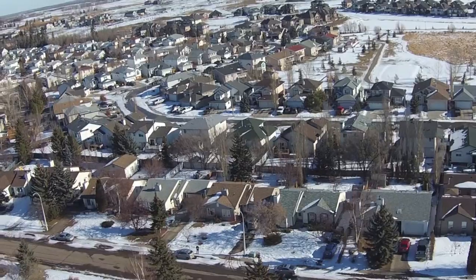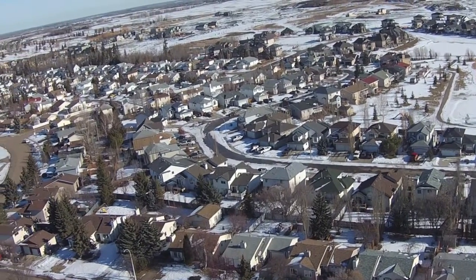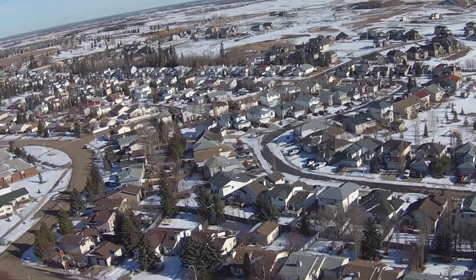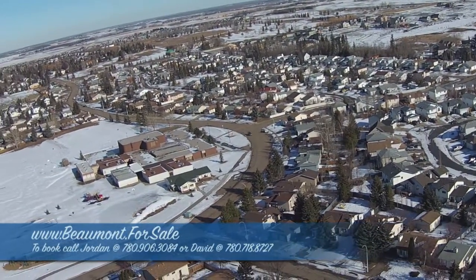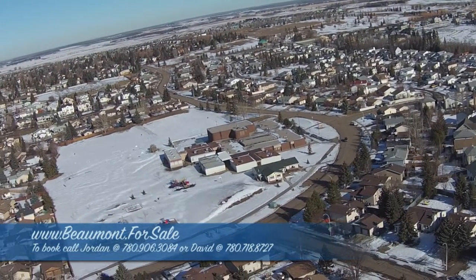This home sits seconds from Nature Park and Bowmeadow Elementary School, the heart of Beaumont. At this price and this size, this home is a must see. Visit us at www.beaumont.forsale or call us to book a showing today.